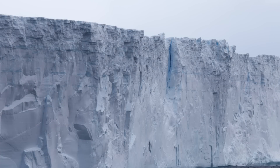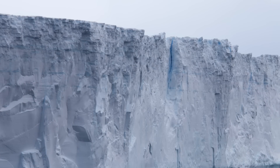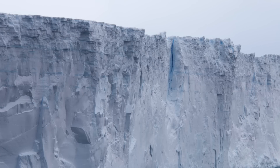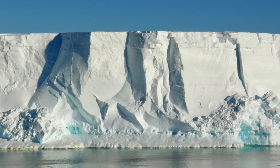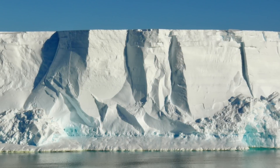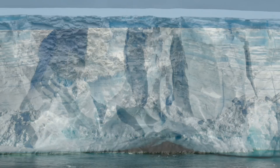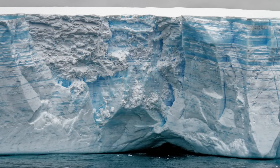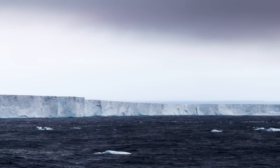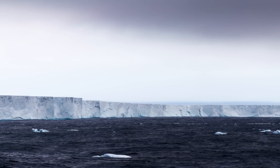Despite the overwhelmingly positive findings of this particular study, the climate crisis remains a prevalent and concerning threat to our planet, and one that is worsening at an accelerated and rapidly increasing pace. Global warming and the melting of ice caps is an issue we continue to face, with NASA confirming that we are losing ice in Antarctica at a quicker pace with each passing year. Whilst we are yet to determine exactly why the Ross Ice Shelf is freezing, it certainly is a positive sign that we are not facing the looming threat of the ice shelf collapsing anytime soon.